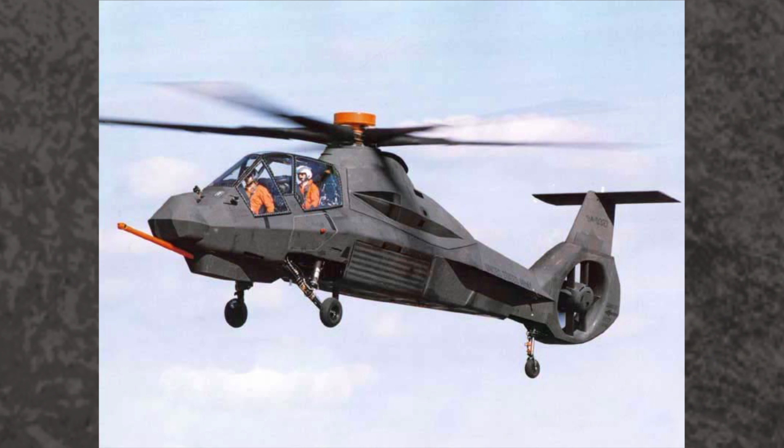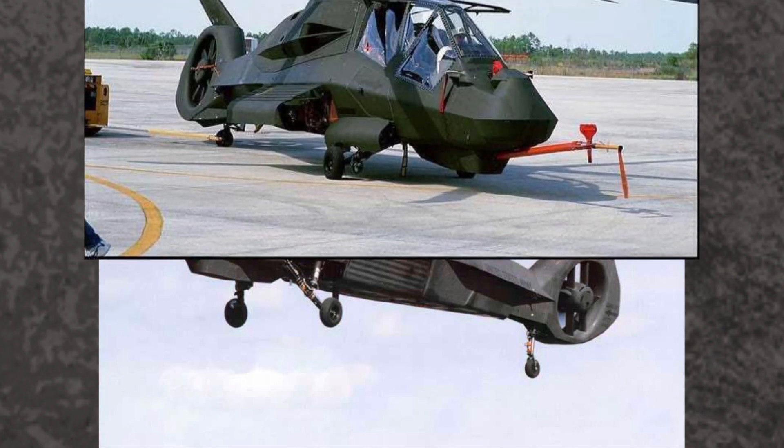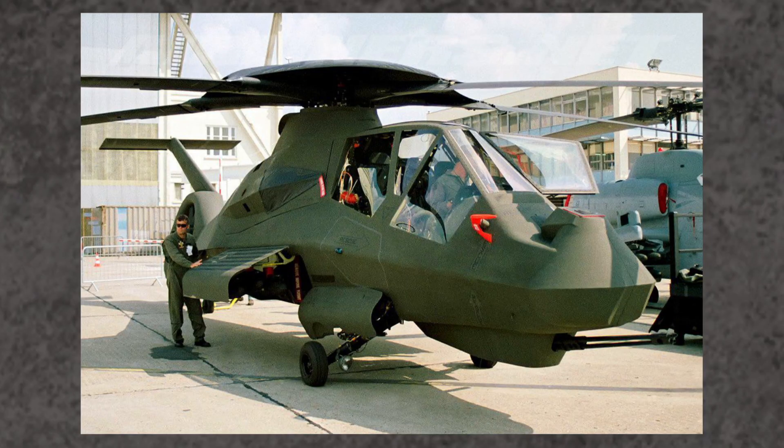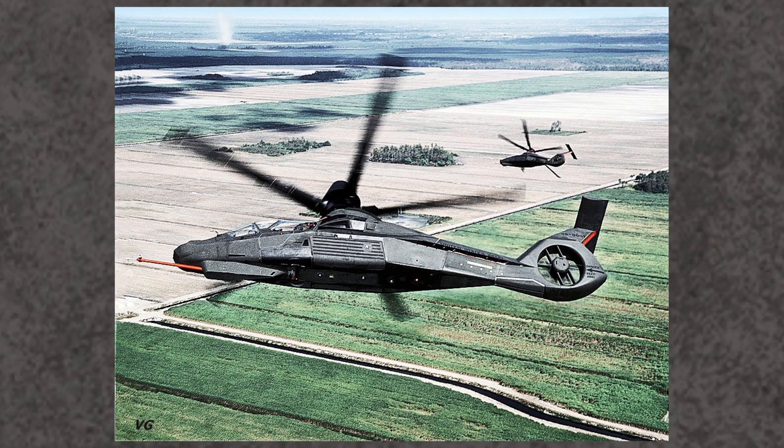In early 1996, the Comanche finally took flight, with the second prototype flying three years later. But the Comanche had issues with buggy software, unreliable sensors, radar-absorbent paint that would erode in the rain, and it turned out to be several hundred pounds overweight. There were efforts to improve engine performance and cut down weight, but all the while the Army's requirements kept getting higher and higher, with the Army wanting the little scout helicopter to make trans-oceanic ferry flights.